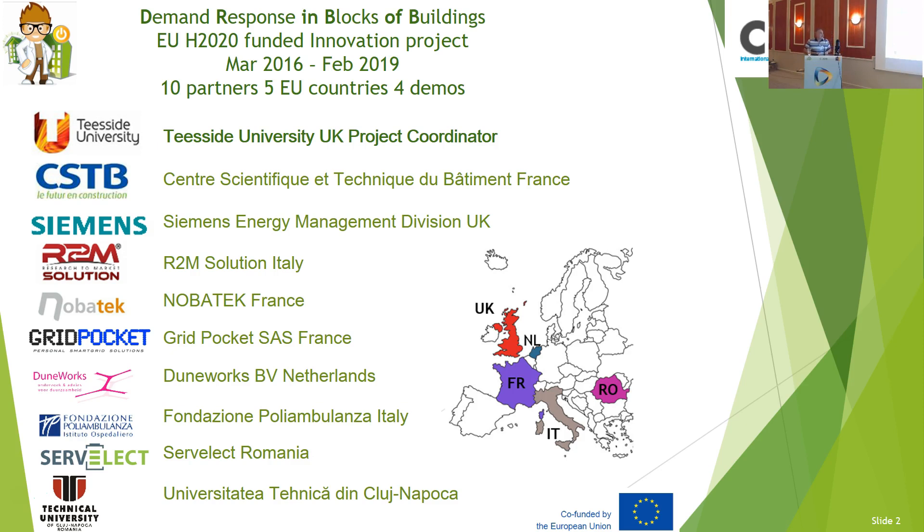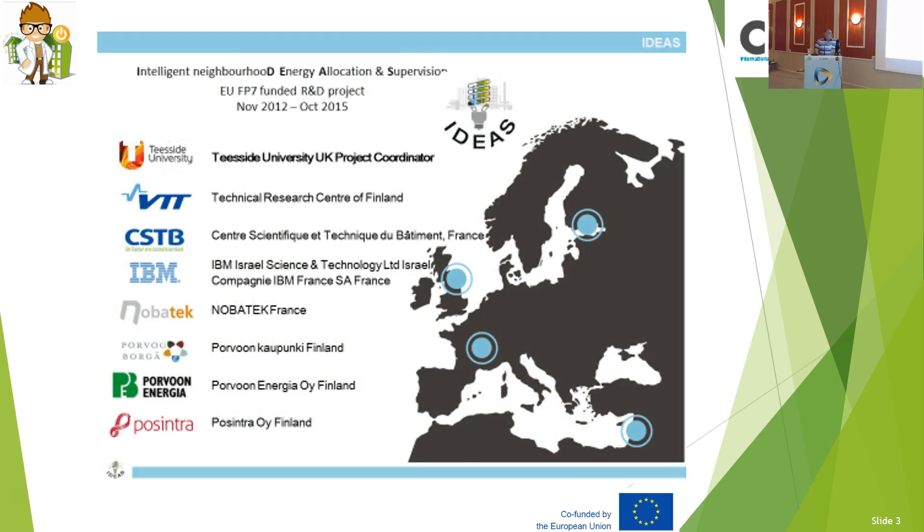For example, in the UK, we have demand response policies and systems. Basically, the utility will send a message to companies involved in demand response telling them that at 12 o'clock, for example, you've got to shut down your facilities because the peak is happening. When they shut down the facilities, they will get a reward — whether in cash returned to them or in other sorts of incentives. Basically, the utility companies and power companies want to reduce their peaks so they won't have to invest more in new facilities. That's the crux of it.